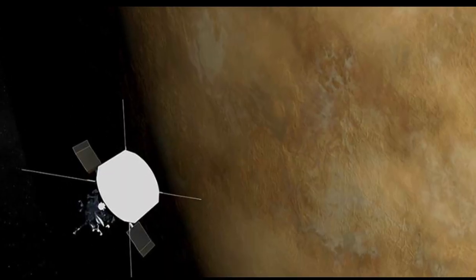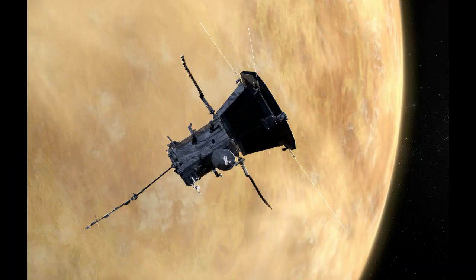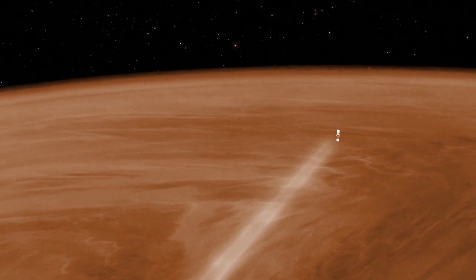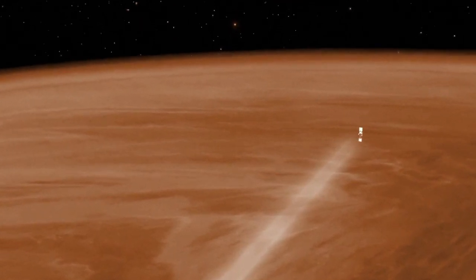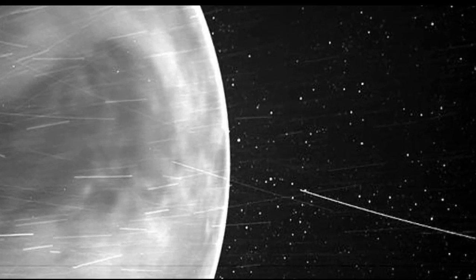One of two things is happening: either WISPR is actually sensitive to infrared light and is picking that up when it passes Venus, or the imager is looking through the atmosphere of Venus and right down to the surface. Either way, some exciting science opportunities await us.